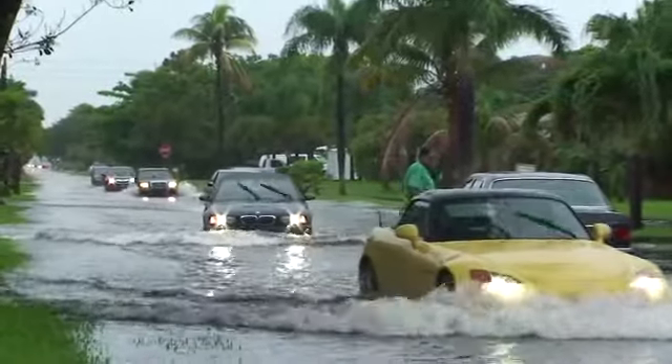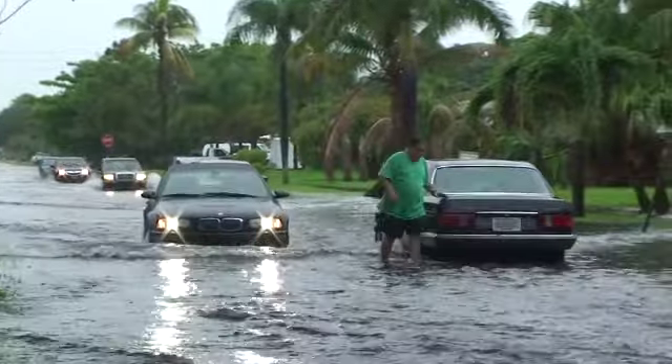I'm Nick Robinson in the Sun Sentinel Newsroom. In recent years, high tides have caused flooding in many Fort Lauderdale neighborhoods. In fact, when seawater has backed up in storm drains, some areas have experienced waters knee-deep.